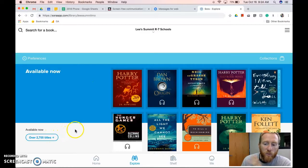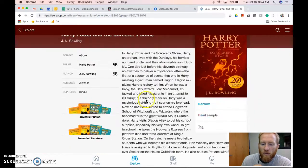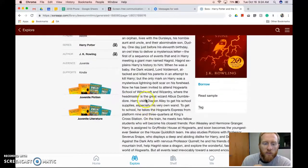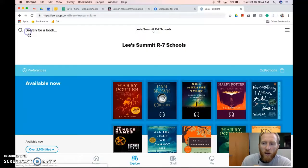Under 'Available Now,' you'll see that there are over 2,700 titles available right now. If it doesn't have any icon, it's a book. If it has the headphones icon, that's an audiobook. You can click into it to find out details, and if you're interested in something similar, there are recommendations on the side.